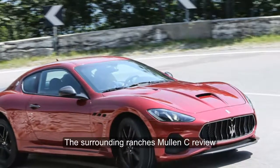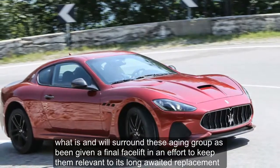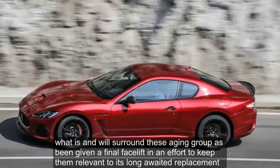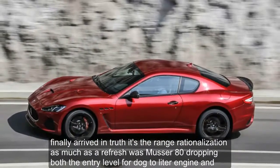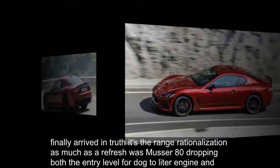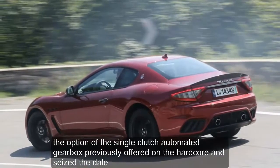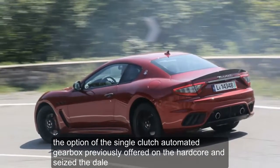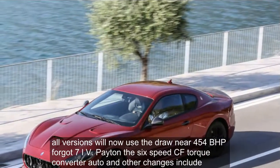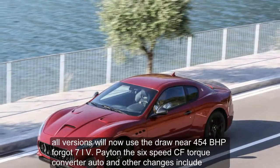Maserati Gran Turismo MC Review: What is it? Maserati's aging coupe has been given a final facelift in an effort to keep it relevant until its long-awaited replacement finally arrives. In truth, it's a range rationalization as much as a refresh, with Maserati dropping both the entry-level 4.2-liter engine and the option of the single-clutch automated gearbox previously offered on the hardcore MC Stradale. All versions will now use the Bronier 454BHP 4.7-liter V8 and a 6-speed ZF torque converter auto.